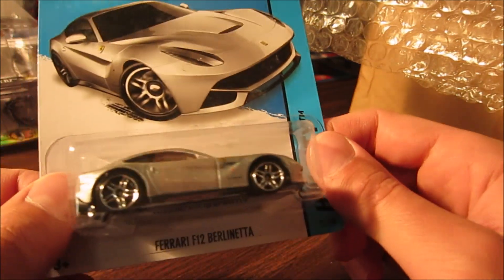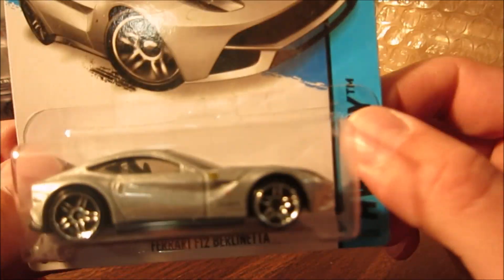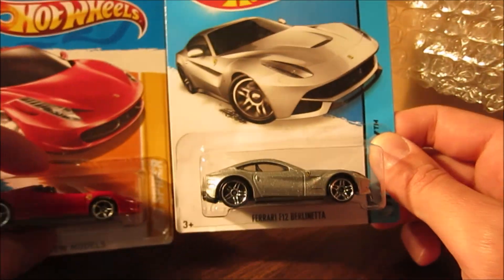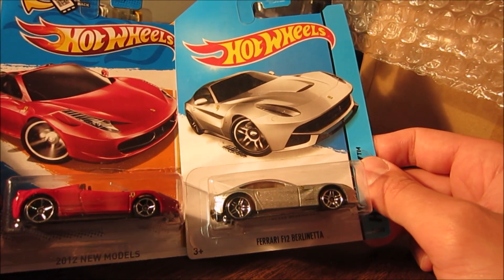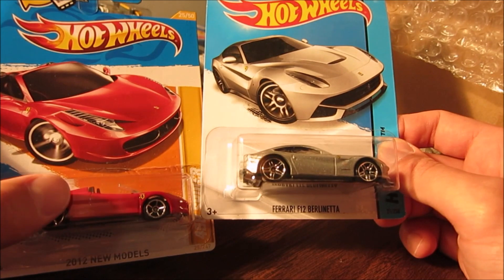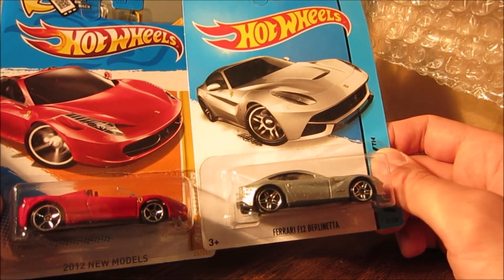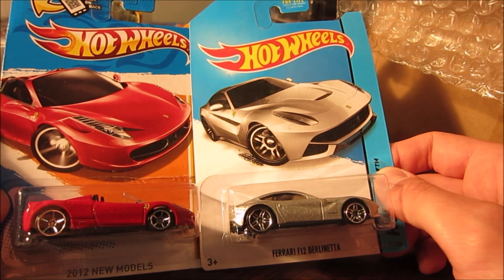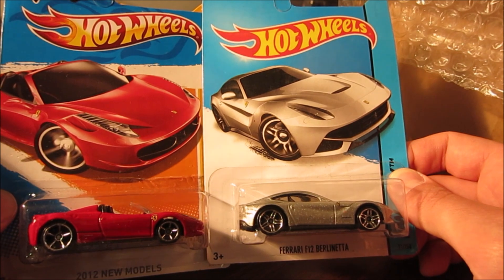As you know if you watch my channel, I really love Ferrari Hot Wheels and I'm trying to build a bigger collection. This is one of the pieces I wanted to share with you. Let me know in the comments which one you'd prefer in real life — 458 Spider or F12 Berlinetta? Really different cars: this is V12, this is V8. Let me know if I'm wrong. I'll see you tomorrow — I upload daily, so don't forget to watch.